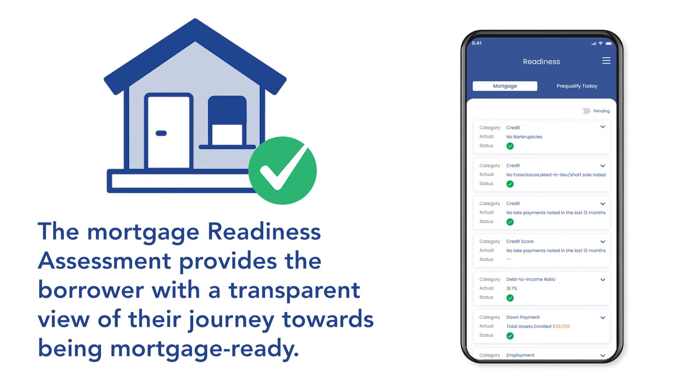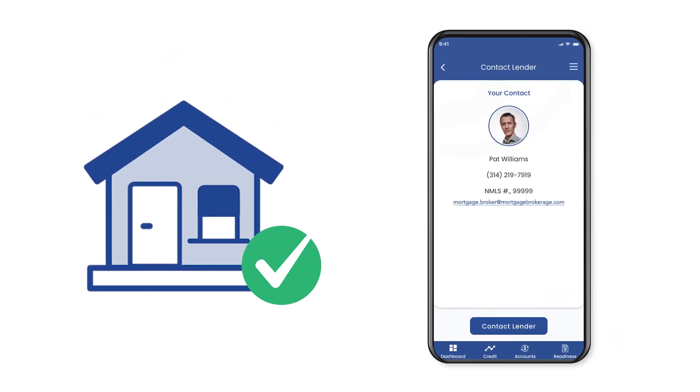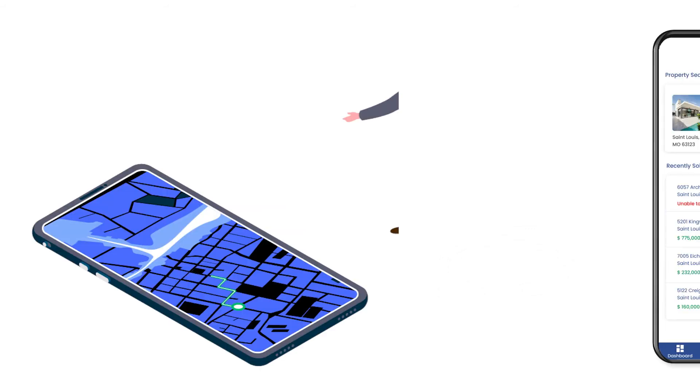Jim monitors his progress with the mortgage readiness assessment, which perpetually analyzes his enrolled financial data. Using the app that he received from his loan officer, Jim achieves his goal of mortgage readiness two months ahead of his target date.